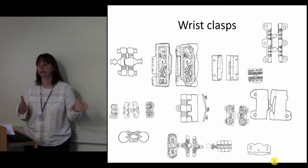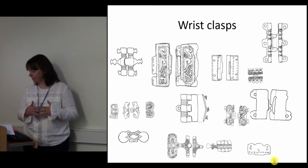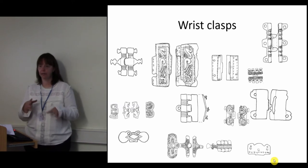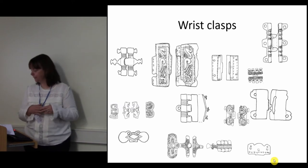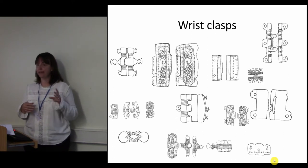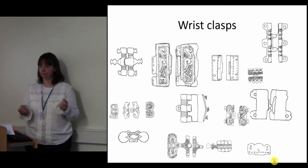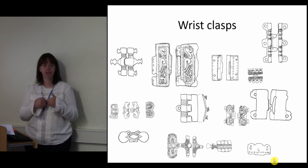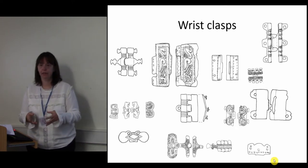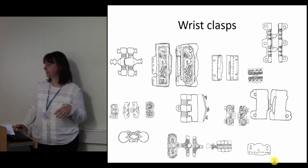They appear in the late 5th century and go through to about 700 AD. In Britain they are exclusively found in female graves and are usually associated with annular and cruciform brooch types, which again are a particularly Anglian type of brooch suite. Where they're found on the continent — in Norway, Eastern Sweden and Denmark — they are actually also found in male graves. They're found by the ankles as well as the wrists, and also in female graves on the chest sometimes. So they seem to have a wider range of uses on the continent than they do in Britain.